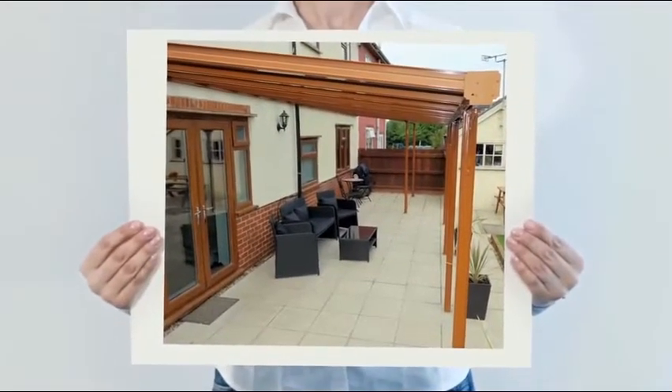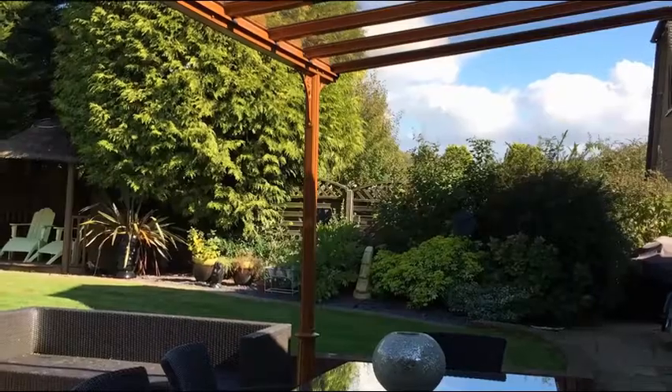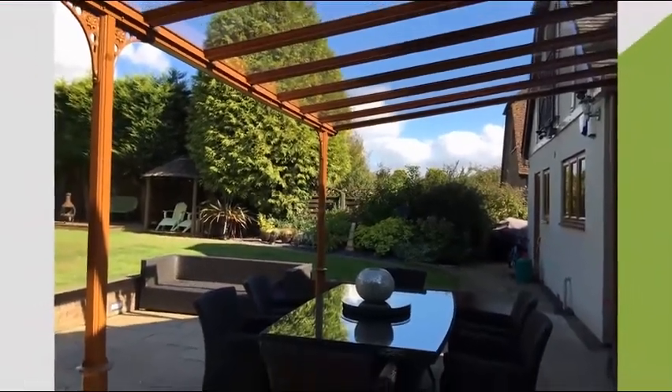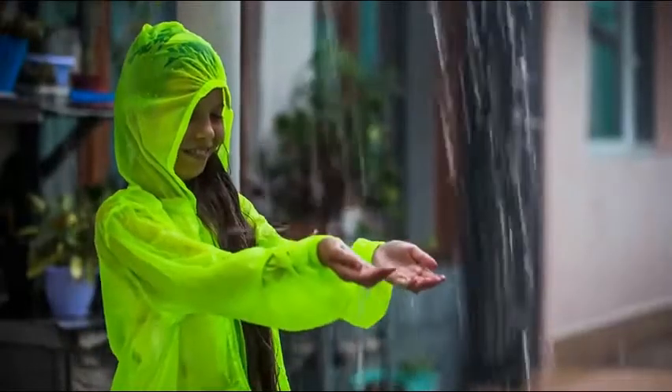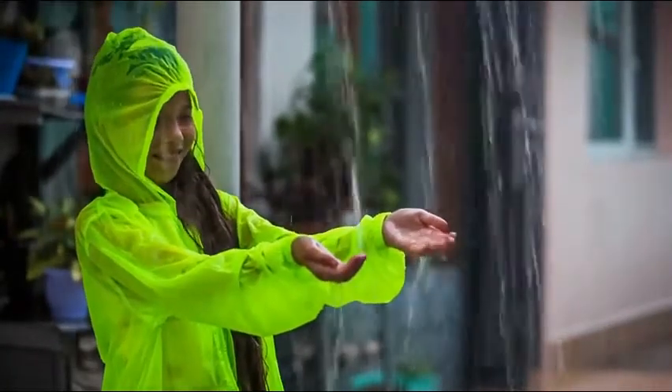Your new canopy or veranda will allow you to host a garden party without the fuss, and your guests can enjoy each other's company for longer, even if it's raining, cold or dark, as heating and lighting can also be supplied. Your children's party no longer has to rely on the UK weather — go ahead and plan with confidence.